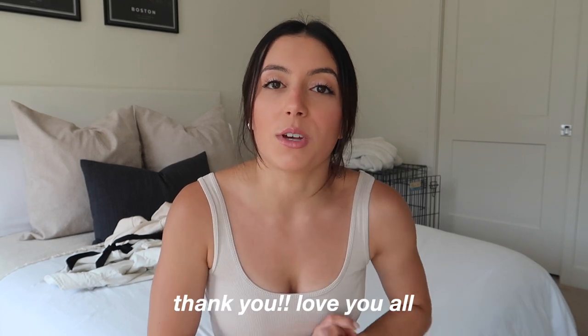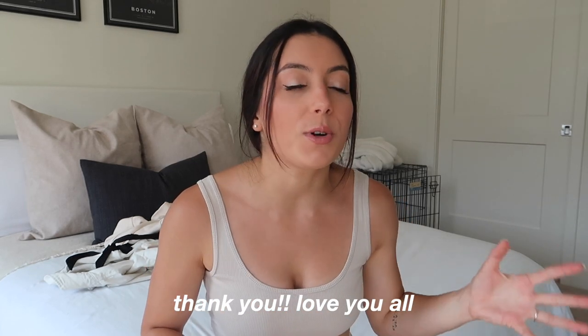Before we hop in, I just wanted to say a very quick thank you to everyone who has sent me a congratulatory message or comment. If you don't know what I'm talking about, I recently got engaged. I don't want to go on about that in this video, but I just wanted to say a big thank you — you guys have been so sweet and it has meant the world to me. I have three videos on my channel about it, but let's hop right into the haul.